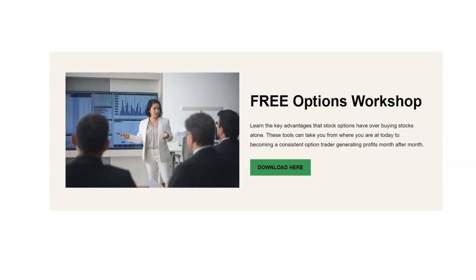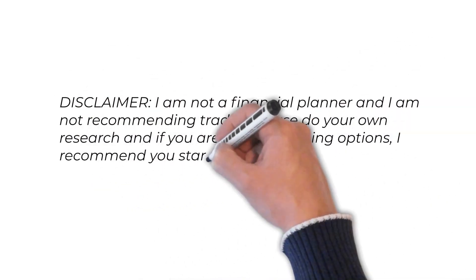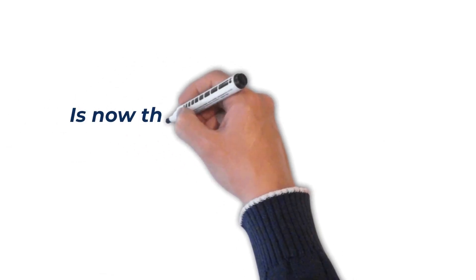I think it's super important that we understand the different strategies that the rich are using to get richer so that we can use those same tools and strategies and profit in any market. Be sure to download the free options workshop in the link below — it talks about the two main benefits of trading options over buying stocks. Disclaimer: I'm not a financial planner and I'm not recommending trades. Please do your own research, and if you're new or learning options, I recommend you start small.